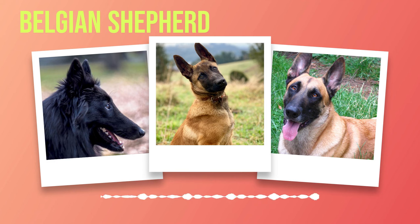Belgian Shepherds have a lineage that dates back to the late 1800s, when dedicated breeders aimed to develop an intelligent and versatile herding dog. Keeping Belgium's agricultural landscape in mind, they meticulously selected dogs with admirable traits such as strength, agility, and keen instincts. Over time, these selective breeding efforts resulted in four distinct varieties of the Belgian Shepherd breed: the Malinois, Tervuren, Laekenois, and Groenendael.